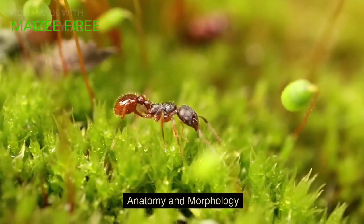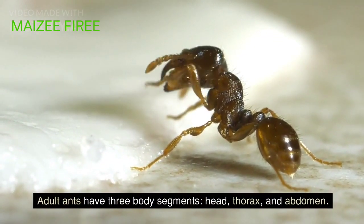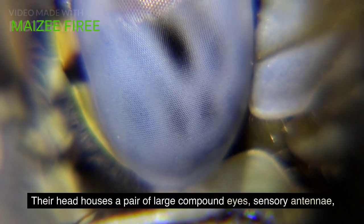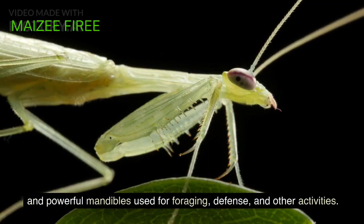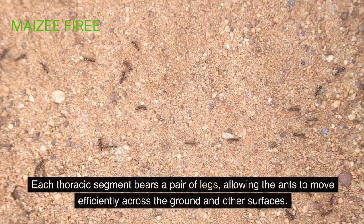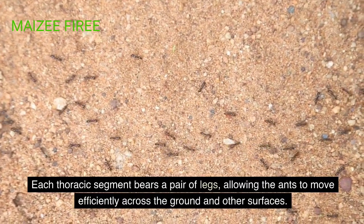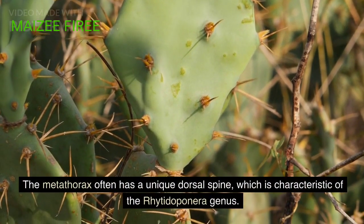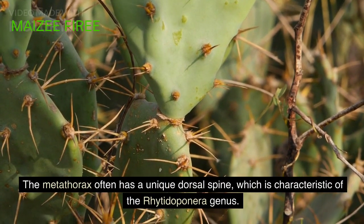Anatomy and morphology. Adult ants have three body segments: head, thorax, and abdomen. Their head houses a pair of large compound eyes, sensory antennae, and powerful mandibles used for foraging, defense, and other activities. Each thoracic segment bears a pair of legs, allowing the ants to move efficiently across the ground and other surfaces. The metathorax often has a unique dorsal spine, which is characteristic of the Ritodoponera genus.